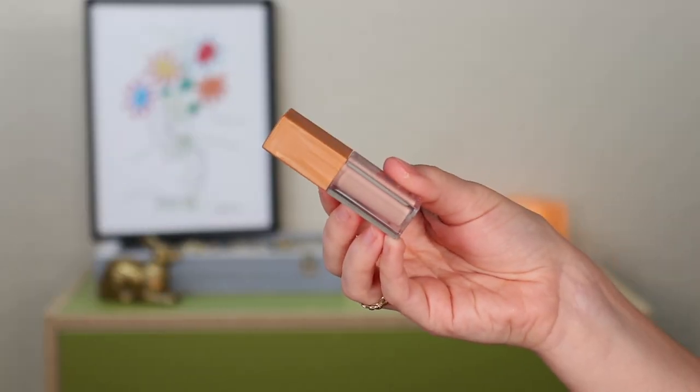I actually have three Urban Decay products in my empties today, and here's another one I definitely want to repurchase — their Naked Skin Concealer. I had the mini again; I'm a big fan of minis because you can try before committing to the full size, and mini mascaras still last about three months like this one did. I had the shade 20CP and it was a perfect shade match. I got it on sale and luckily it turned out to be the perfect shade for my under eyes.